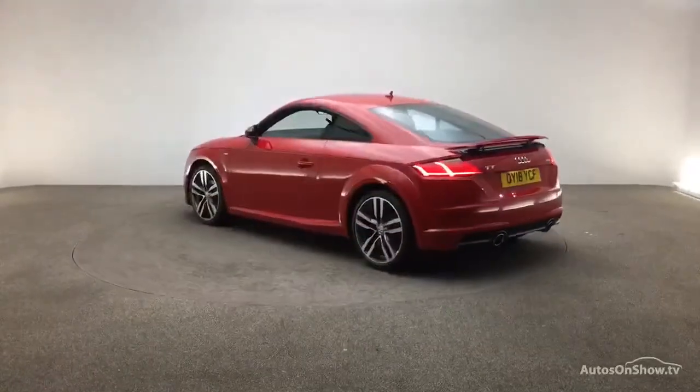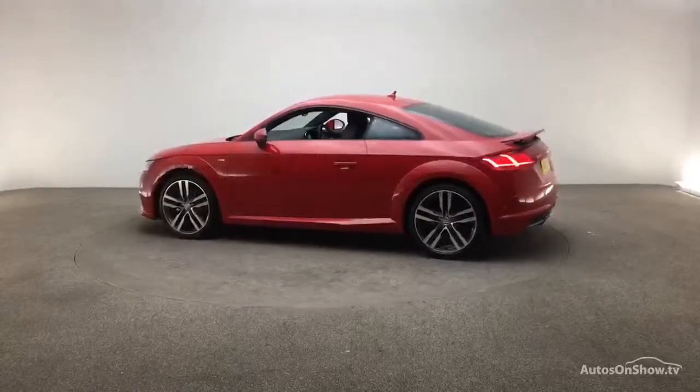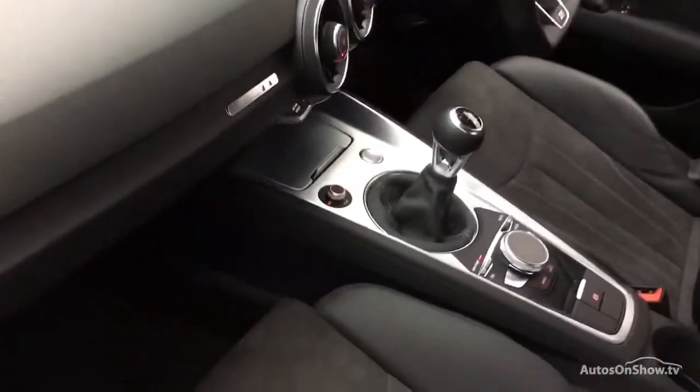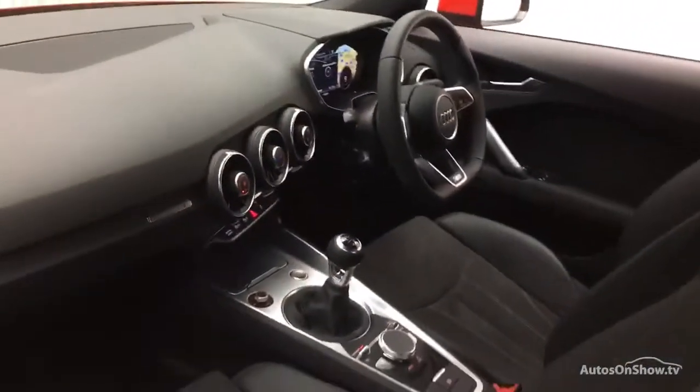Only once it has passed all of these will we move it on to conduct a thorough road test. Any dents, bumps, or scuffs are removed by technicians using state-of-the-art technology.